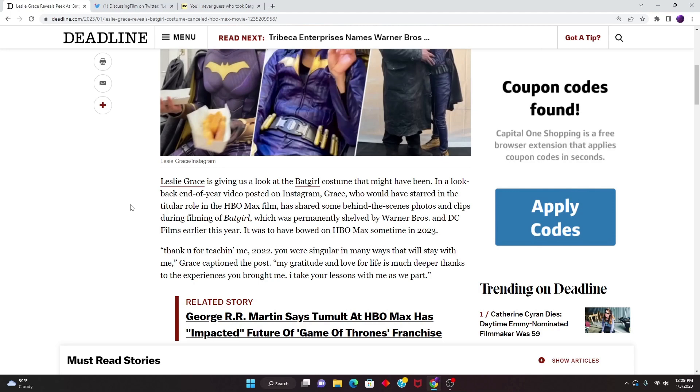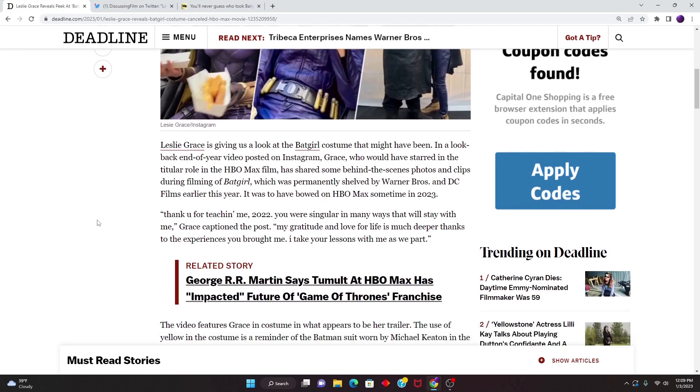It could have made Batman look like a weakling, with Batgirl coming to save the day, saving Batman, being the hero — being all strong and such. It could have been that. But that is just something to think about. The film was to have bowed on HBO Max sometime in 2023, which will not happen. Grace captioned her post: 'Thank you for teaching me, 2022. You were singular in many ways that will stay with me.'